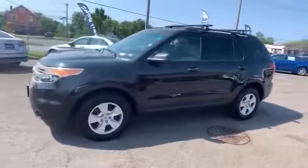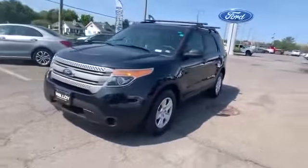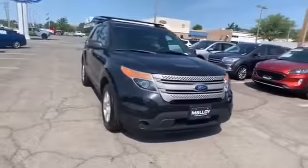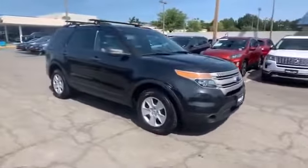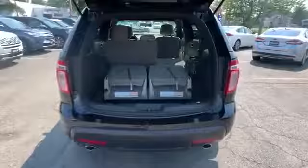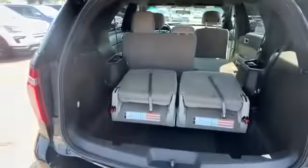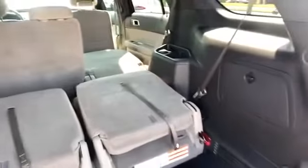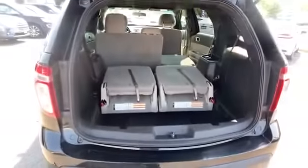Power driver's seat, pass-through rear seat, rear spoiler, keyless entry, front bucket seats, steering wheel audio controls, engine immobilizer, automatic headlights, auxiliary input, stability control, passenger side airbag sensor, adjustable steering wheel, traction control, and cruise control.